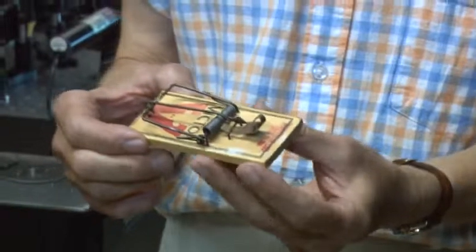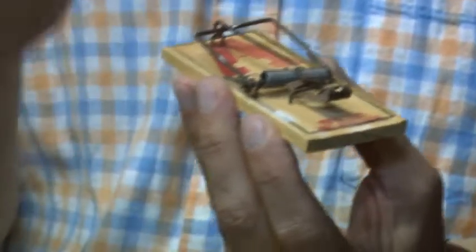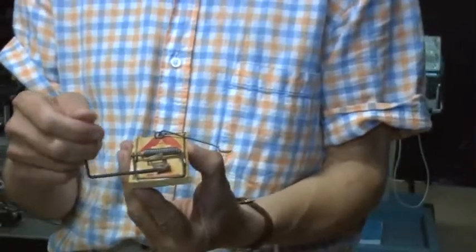There are only certain states — like energy, velocity — which are allowed for the molecule. A mousetrap has only two states: one when the spring is loose, and one when it's set.